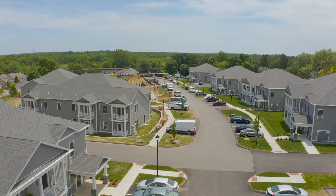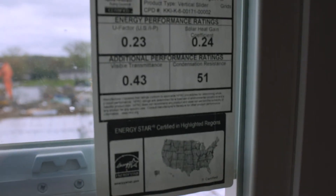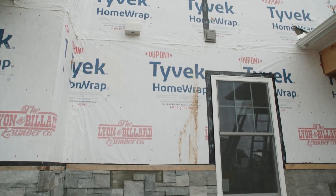We have 10 buildings here, all of which are energy conscious. We were able to design these apartment homes to be Energy Star, or at least follow the Energy Star guidelines. The main reason I chose it was the energy efficiency, to be honest with you.